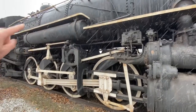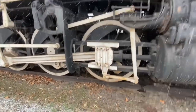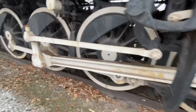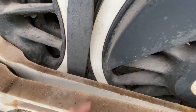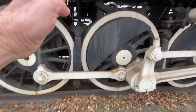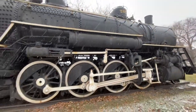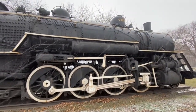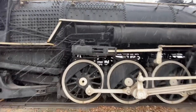This big cylinder up here is the air reservoir for the brakes. You can see giant brake pads on every wheel down here. They're air-powered — on the other side of the engine they've got air pumps and air compressors that drive the brake system.